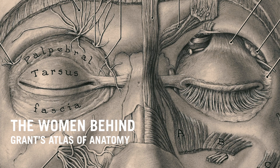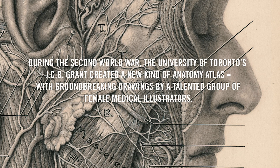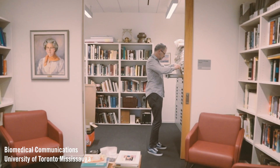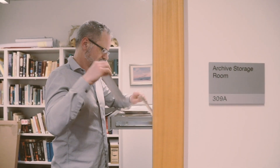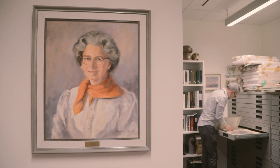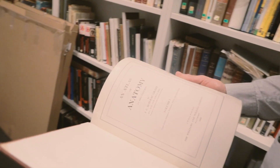They're definitely the unsung heroes of early 20th century medical illustration. The atlas is now in its fourteenth edition. Almost all of these drawers here are the original illustrations for Grant's Atlas, and there are over a thousand of them ultimately. The first edition was published in two volumes as it was finished in 1943.